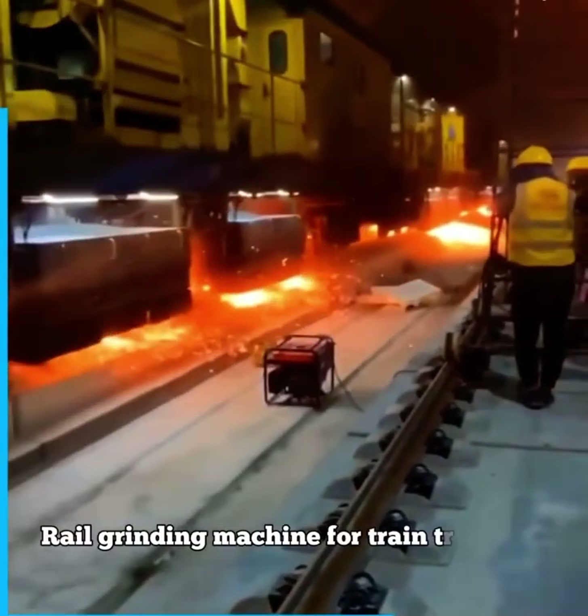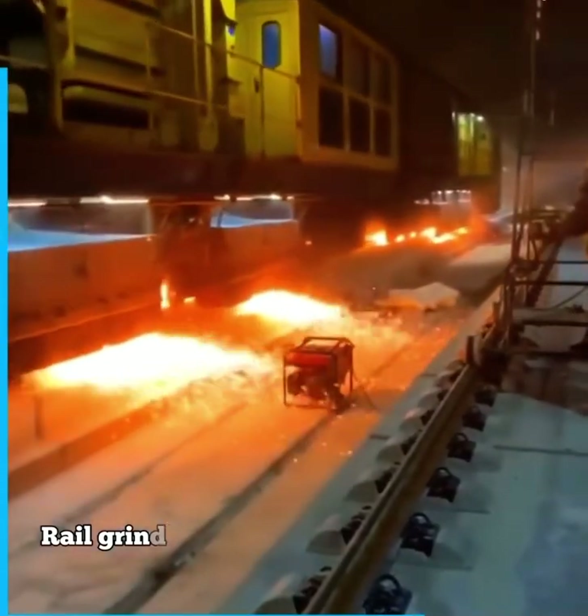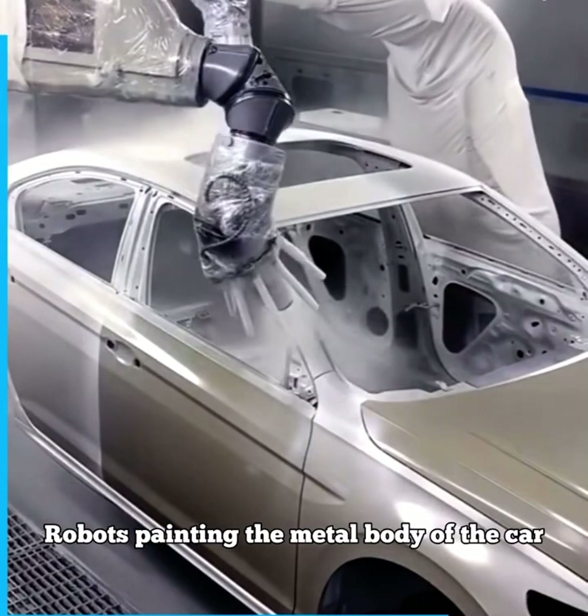Rail grinding machine for train track maintenance. Robots painting the metal body of the car.